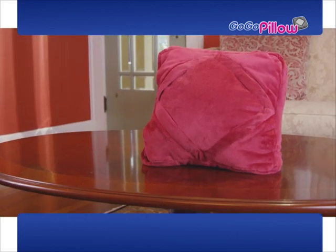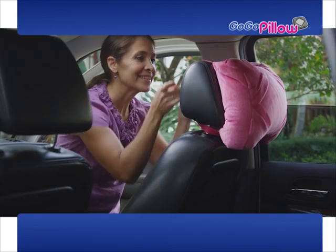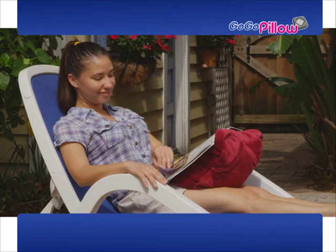And now the GoGoPillow gets even better. With two stretch bands, you can hang your pillow anywhere you want. Now you can turn your car into a theater that everyone will love, or place in a magazine and never worry about the wind.